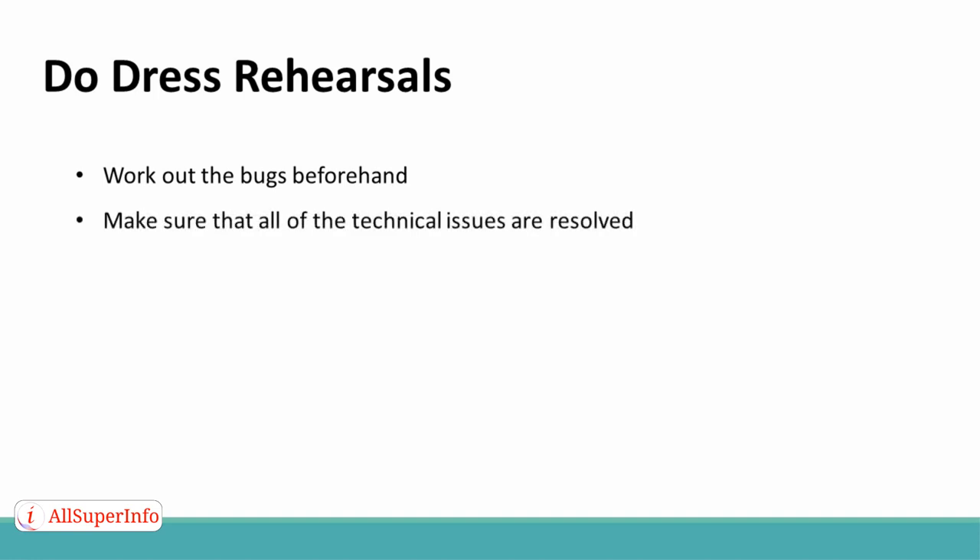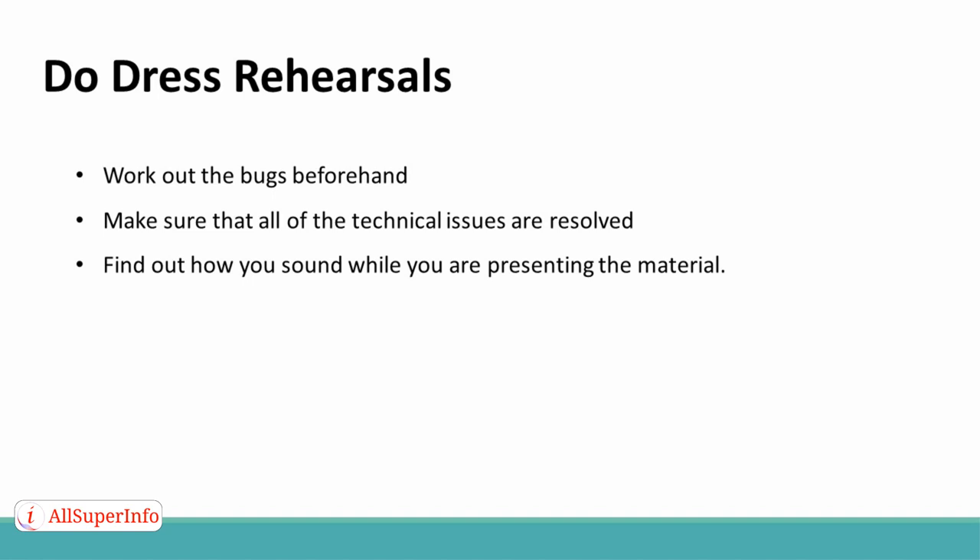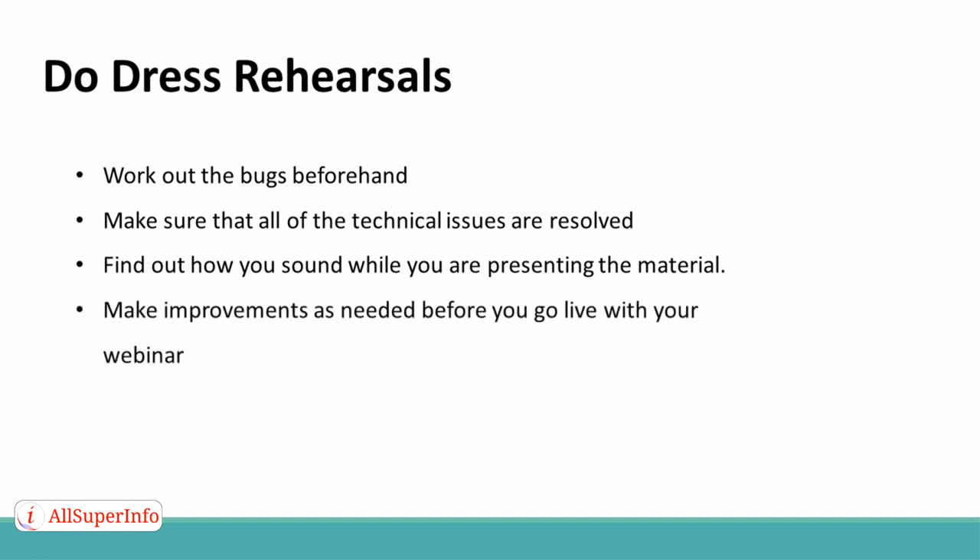Do dress rehearsals. Finally, do dress rehearsals for all of your webinars. Work out the bugs beforehand. Make sure that all of the technical issues are resolved, and find out how you sound while you are presenting the material. Make improvements as needed before you go live with your webinar. You will come across as more polished and professional if you do.